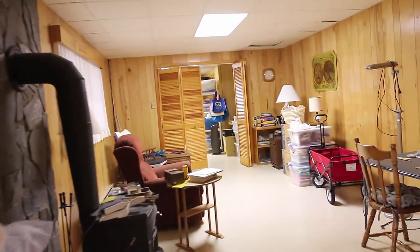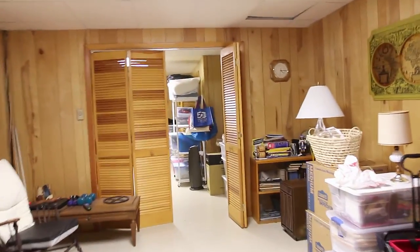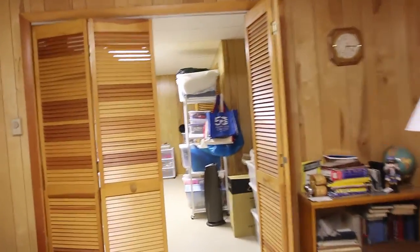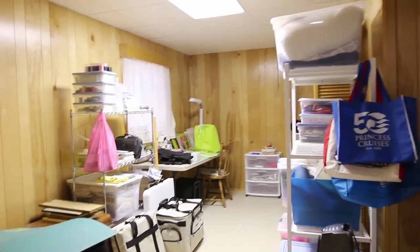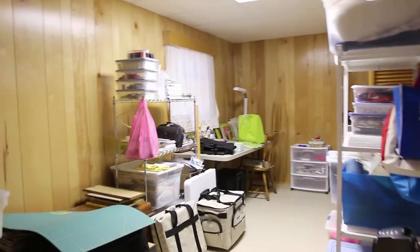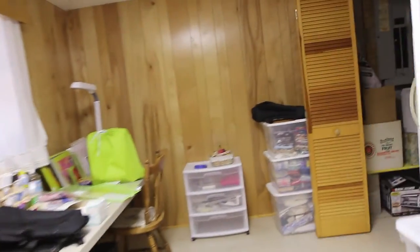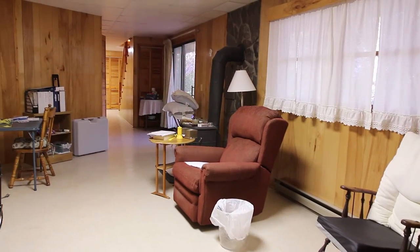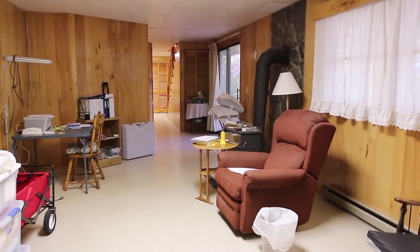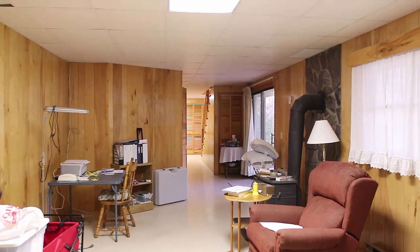We'll swing back over here and I'll walk you down to this additional room on the end. It's just a lot of room here to do whatever you want — you could turn it into a bedroom, have sleeping quarters down here. You have this whole room plus more storage in here, and there's even a freezer in there. And this is looking back at that activity room with that Vermont Castings wood-burning stove. Then looking down the hallway towards the stairs.